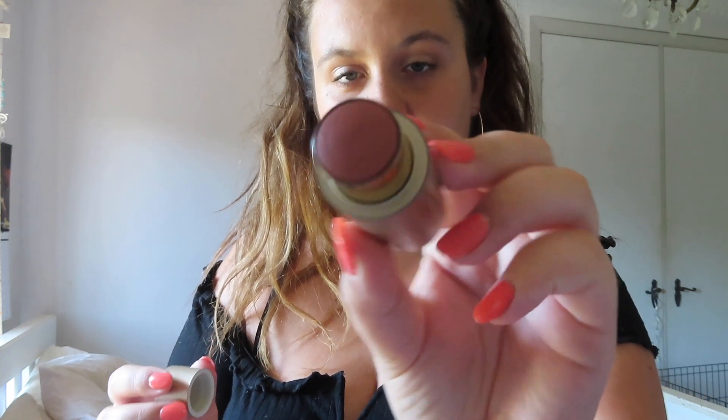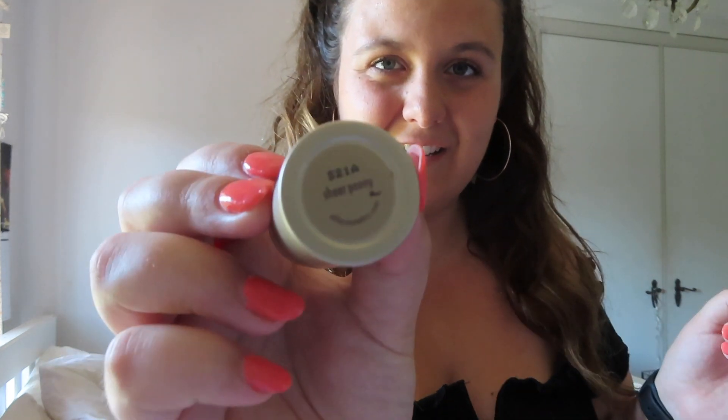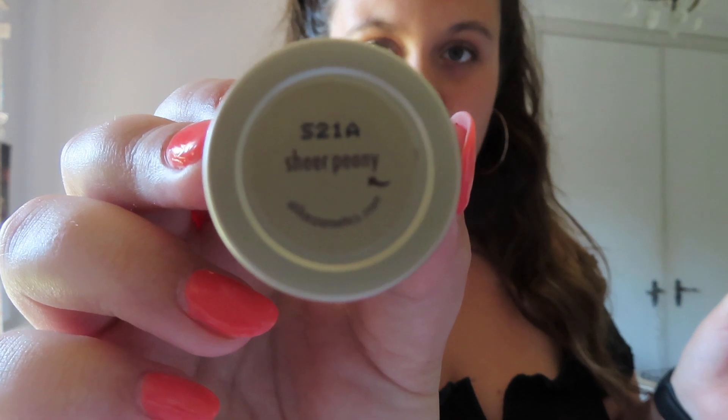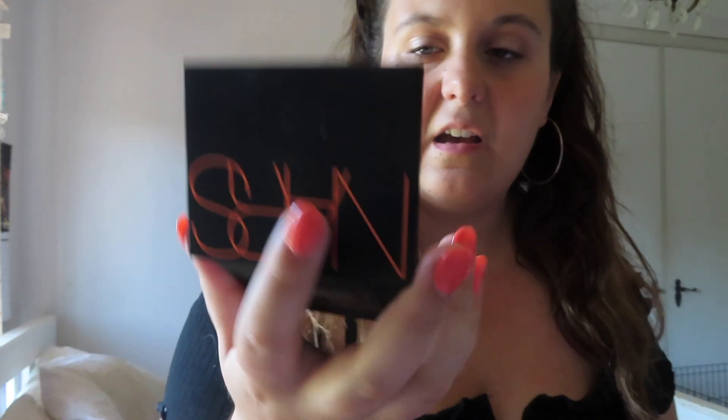Then I bought this blush from Stila in the shade Sheer Pony — I don't know how to say it anyway. Also from NARS I got this bronzer. I got the matte one just because I already have a highlighter, so I was like I don't really need shimmer.